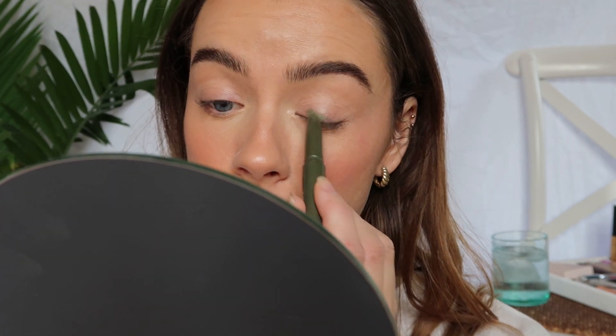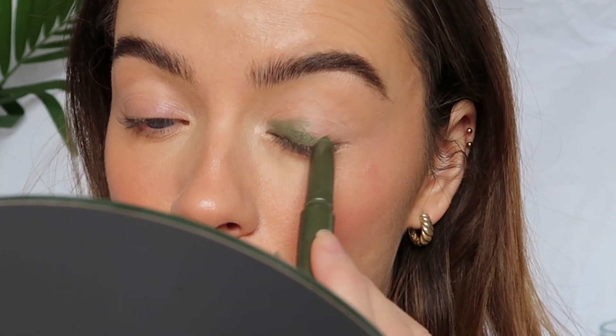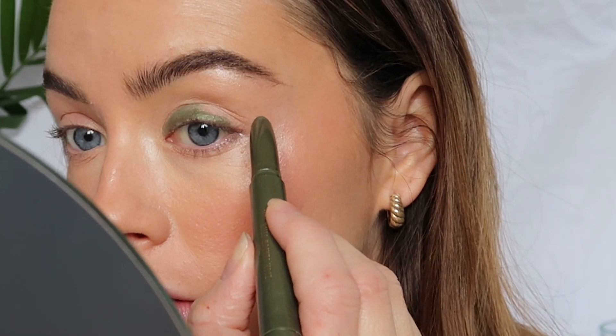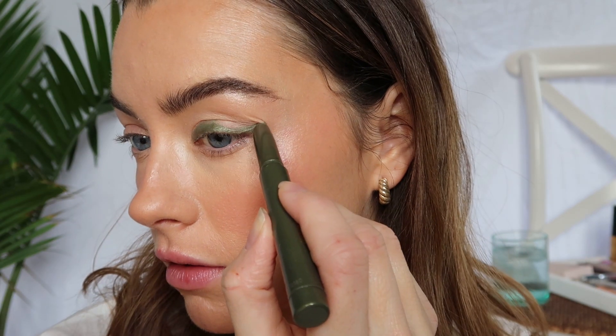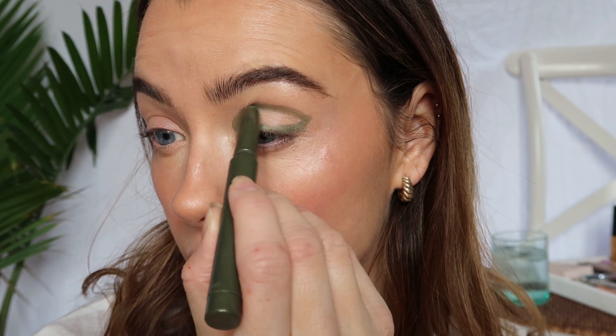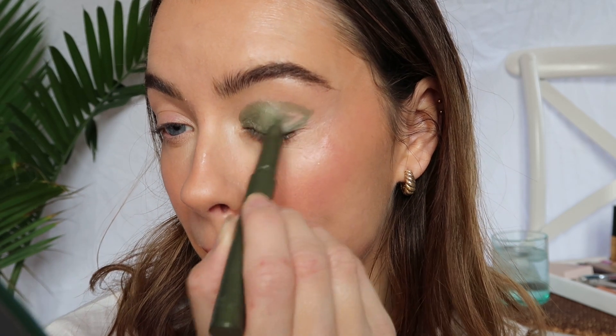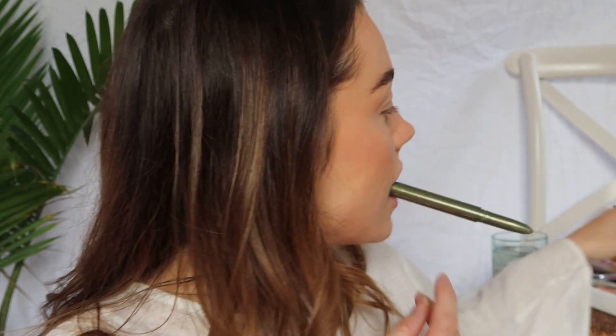Now we're gonna do a really simple eye look. I have the Mecca Max Zoom Stick in the shade Olive and I'm going to do a pretty graphic look — I don't think I'm gonna blend it out. I just want a bold, funky graphic eye like a winged liner and then just carry it through my crease. Look, that is such a stunning color! I'm just gonna tidy that up with a small brush.